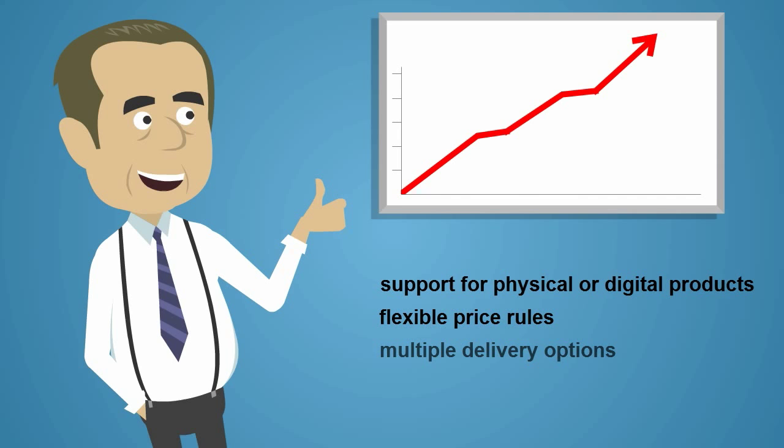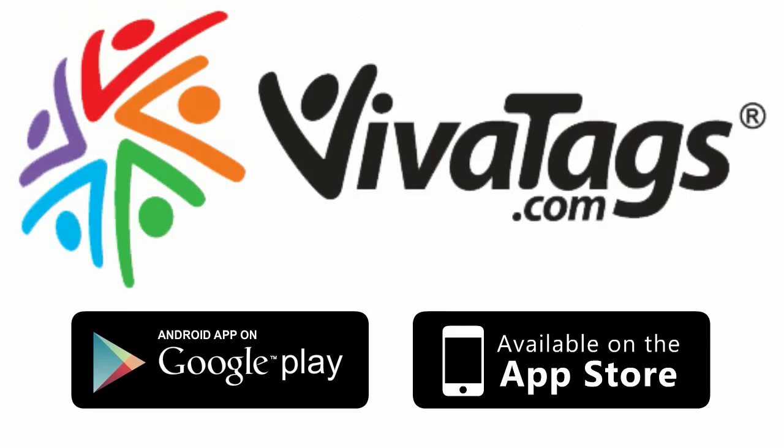So come on, download the Viva Tags app today, or contact Viva Tags to discover how easy and inexpensive it is to integrate mobile commerce into your daily business.